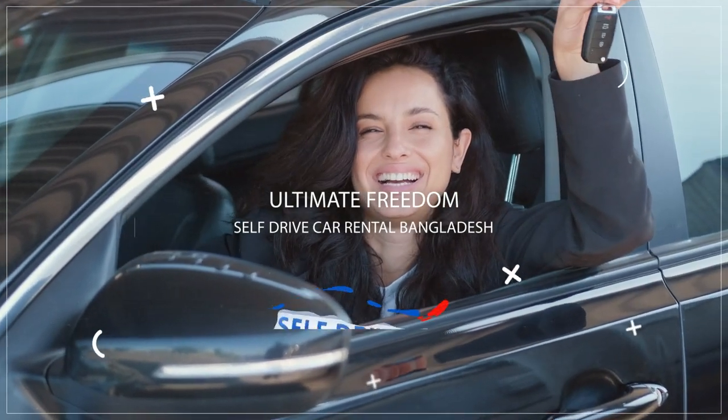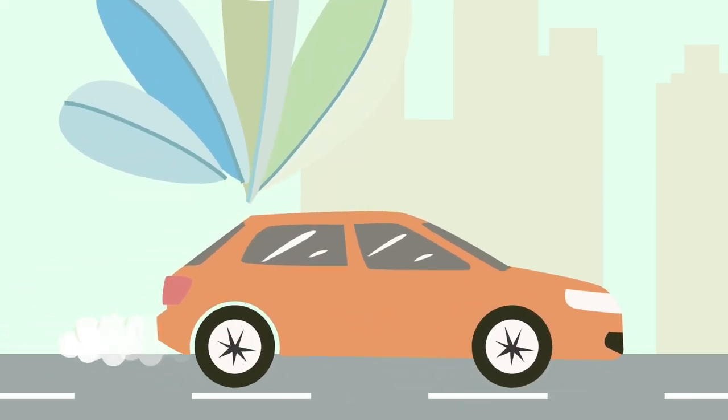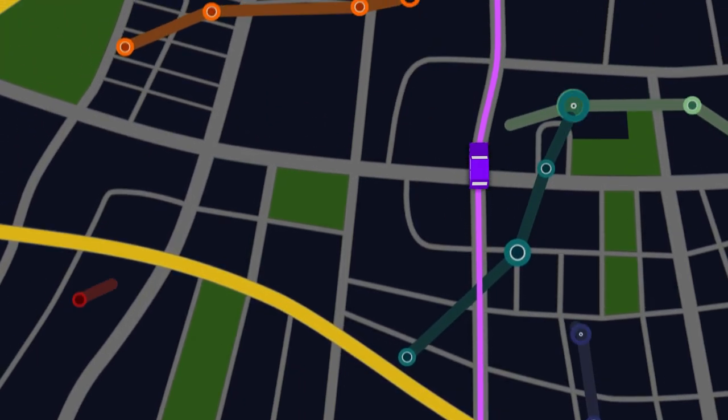Experience the ultimate freedom with self-drive car rental Bangladesh. Say goodbye to rigid schedules and hello to a boundless adventure like no other. Our location in Uttara Sector 5, Dhaka, is conveniently close to the airport and major roads, making it easy to start your journey.